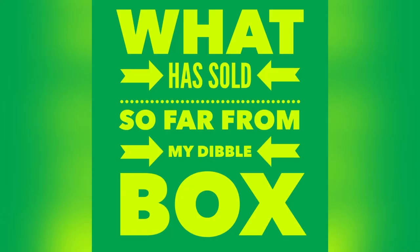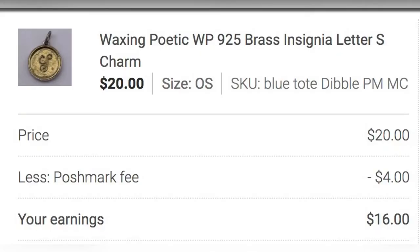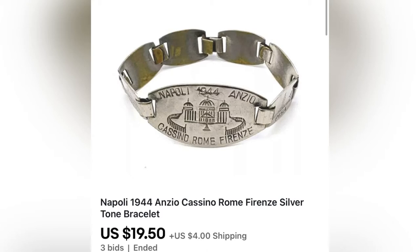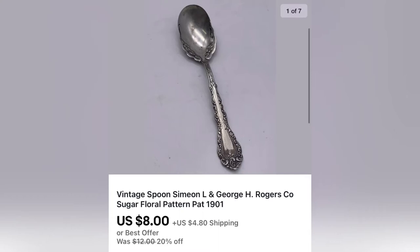I'm going to go through what has sold so far. The first item I sold is this Mickey Mouse Plastic Piggy Bank for $14.40 plus shipping. The next item is this Silver 925 Charm — it's Waxing Poetic — it sold on Poshmark for $20. This creepy doll that I didn't think would sell sold on eBay for $12 plus shipping. Another Waxing Poetic Charm on Poshmark for $21, buyer paid shipping. The next item is this bracelet that sold for $19.50, buyer paid shipping. This mood ring sold for $8, buyer paid shipping. This vintage spoon sold for $8, buyer paid shipping.